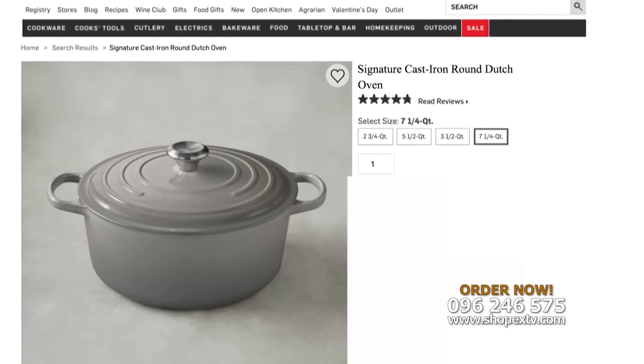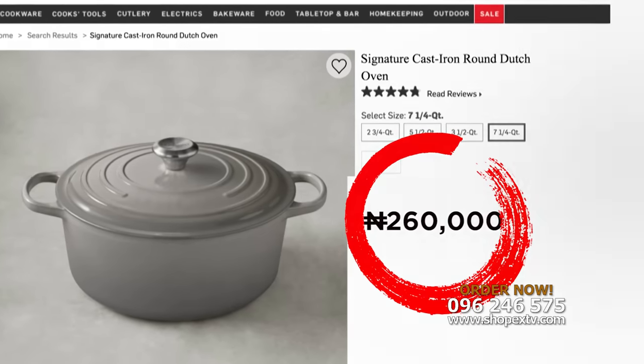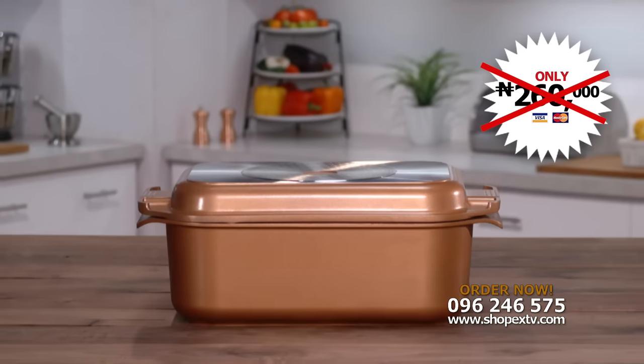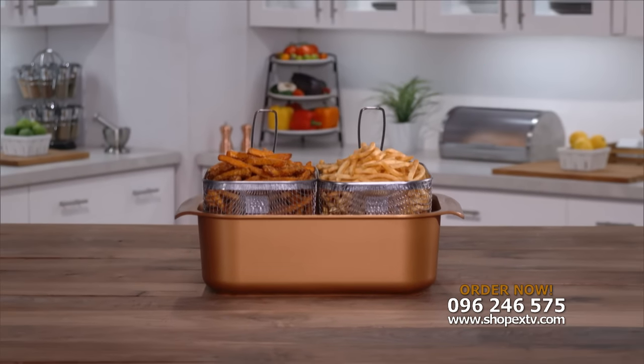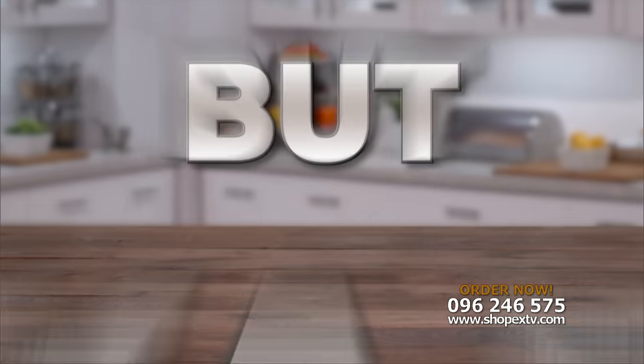Look, this Dutch oven is a lot smaller, costs over 260,000 naira, and only does one thing. But for the Wonder Cooker, you would not need to pay 260,000 naira, not even 160,000 naira. Order now and get the Copper Chef Wonder Cooker for just 69,950 naira.